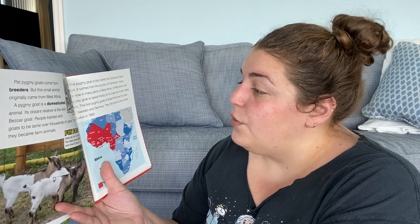The pygmy goat is also called the Cameroon dwarf goat — it comes from the country of Cameroon. Herds are now in many parts of West Africa. In South Africa the pygmy goat is raised mostly for its meat, but it also makes milk. The first pygmy goats to leave Africa went to zoos in Sweden and Germany, and they first came to the United States in 1959.